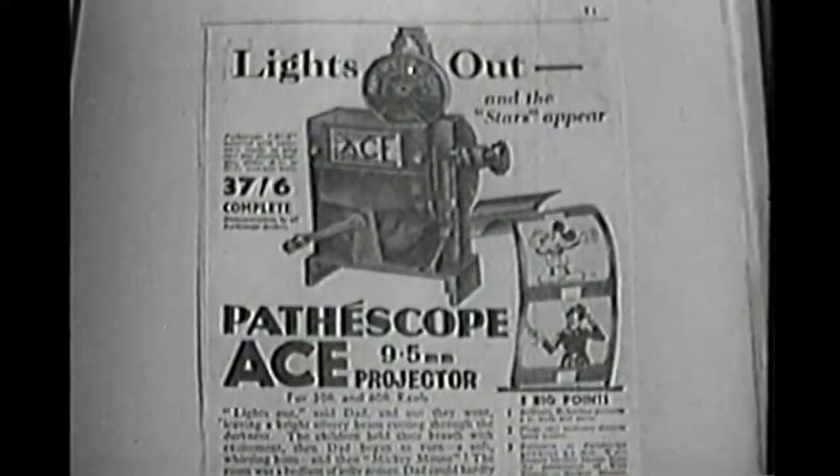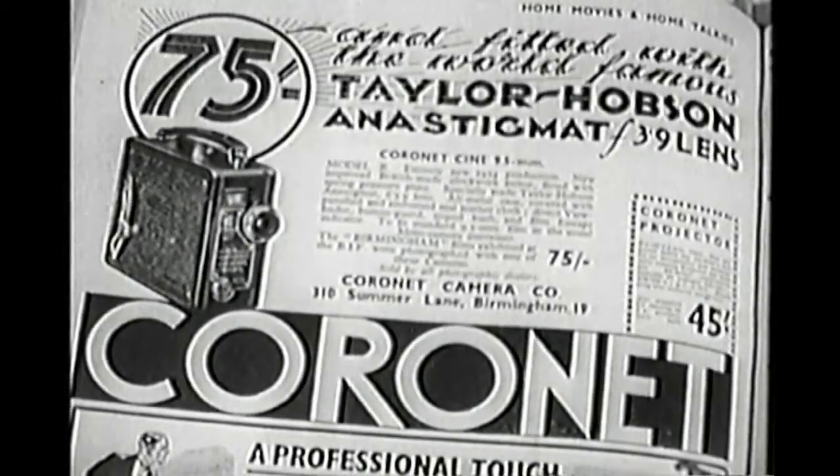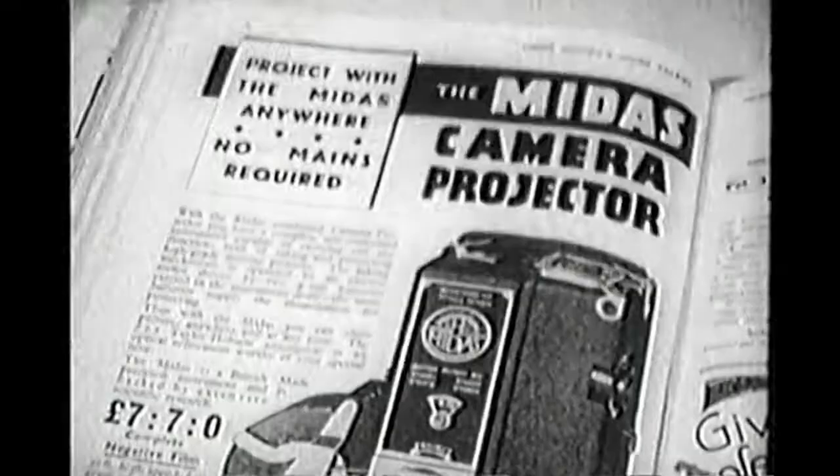Not just Pathé, nor Pathoscope, but a host of other manufacturers too made both cameras and projectors. Some even tried to combine both camera and projector as one. I remember I had one called the Midas.